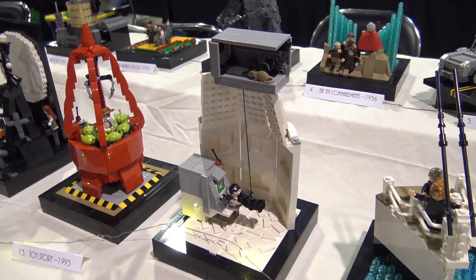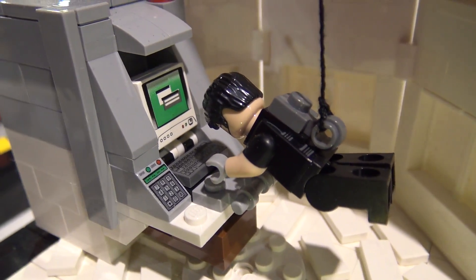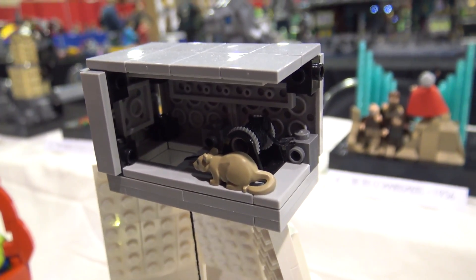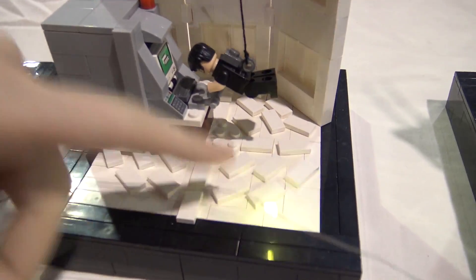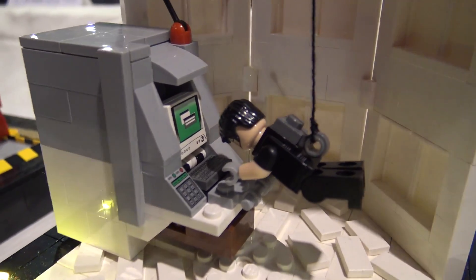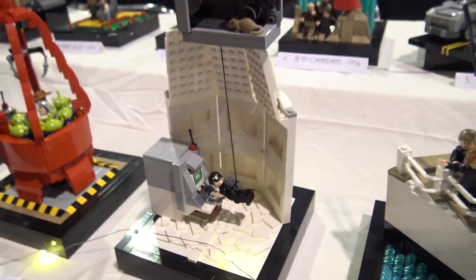Probably one of my favorite builds is Mission Impossible from 1996. Lego made the Ethan Hunt minifigure in the Lego Dimensions line, so I had to use him. It's such a suspenseful scene - I even put a little mouse up top for that extra suspense. This is where I started experimenting with jumper plates that I used on Indiana Jones later on. The room is full of pressure pads, so I had to show that, along with the little thermometer thing and the big old computer - before they were all flat screen.